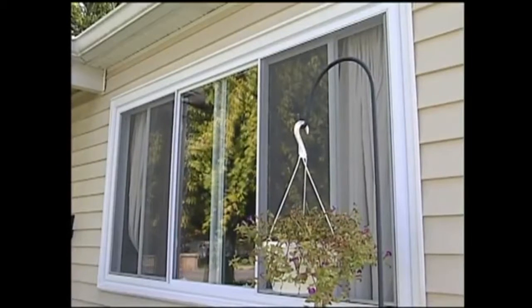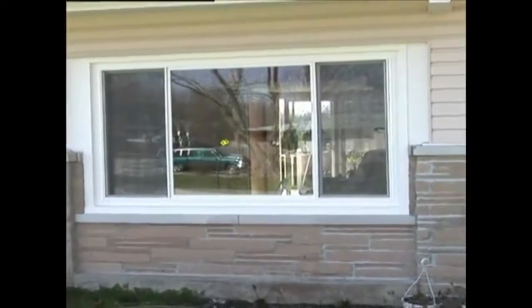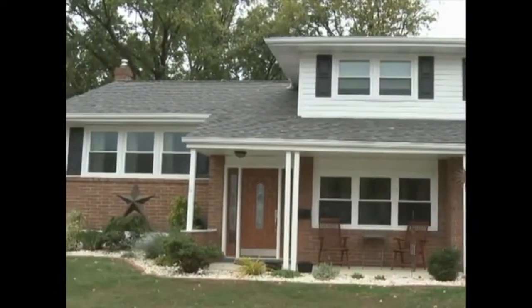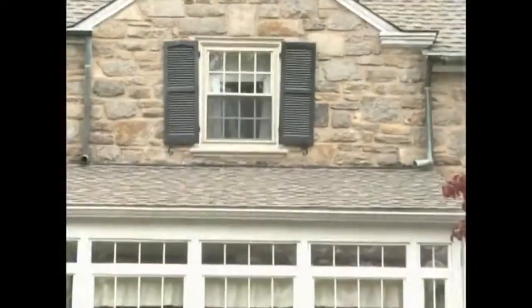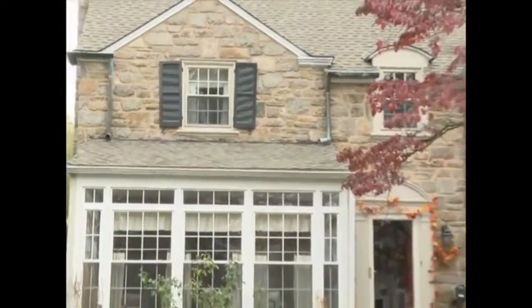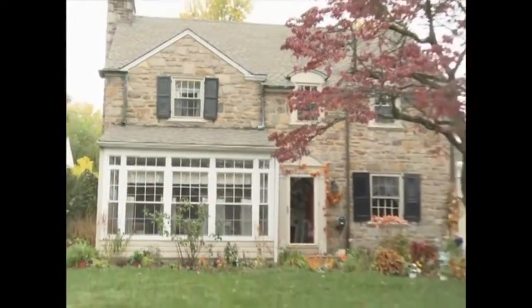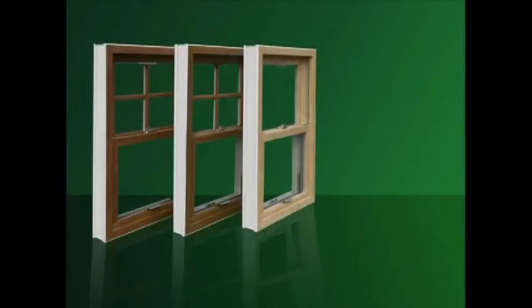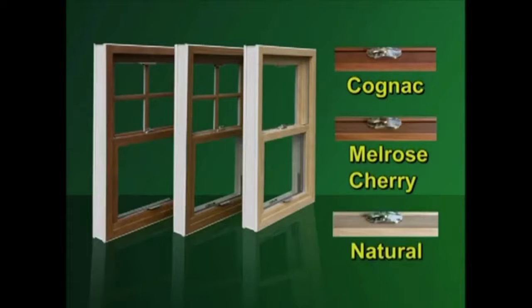But energy efficiency is not all we considered. The look of your new windows is important too. Our EnviroStar Deluxe windows are designed to enhance the beauty of your home. Each window comes with many options and features to provide the look you want. We offer a beautiful rolled exterior profile in standard and custom colors, along with three interior wood finishes: Cognac, Melrose Cherry, and Natural.